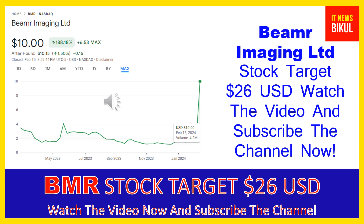Friends, you can buy BMR stock in the cash segment and just take delivery of BMR stock in your DMAT account and hold for the next one or two years. After one or two years, BMR stock can be trading at $26 USD. So friends, if you want, you can take a position now on BMR stock and earn good profit after a few years.